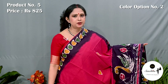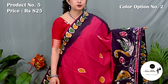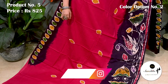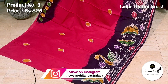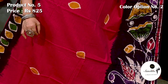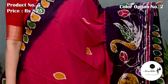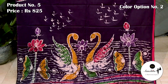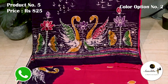This is the second option of saree number 5. Same color and same price with different design. Contrast lower border decorated with beautiful duck and lotus motifs with batik print. Contrast pallu decorated with a beautiful pair of duck motifs. This saree has a running blouse space.